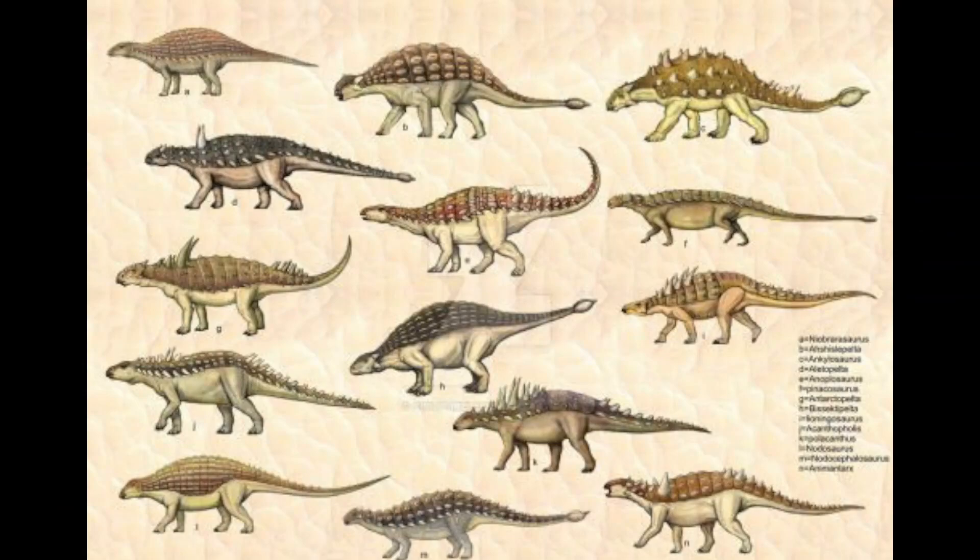The Ankylosaurus is part of the Ankylosauria family group. Members of this group include Nodosaurus, Polacanthus, Euoplocephalus, and others.